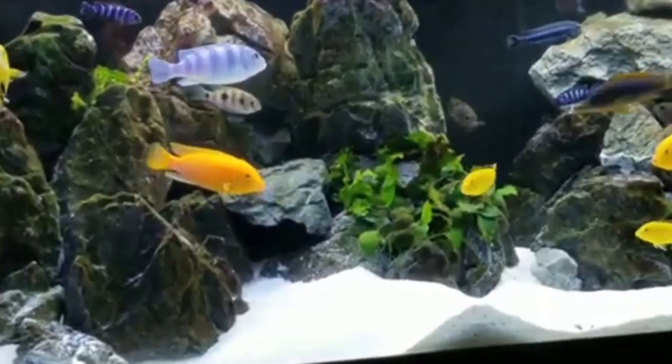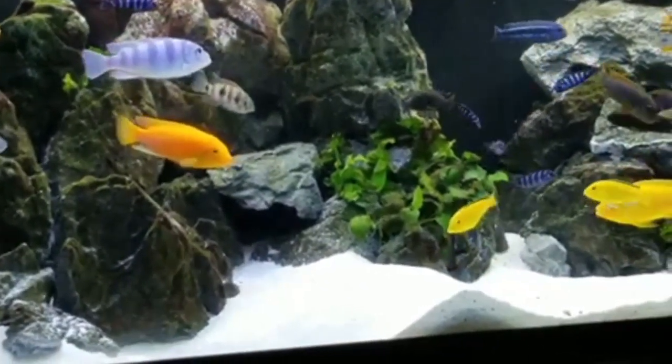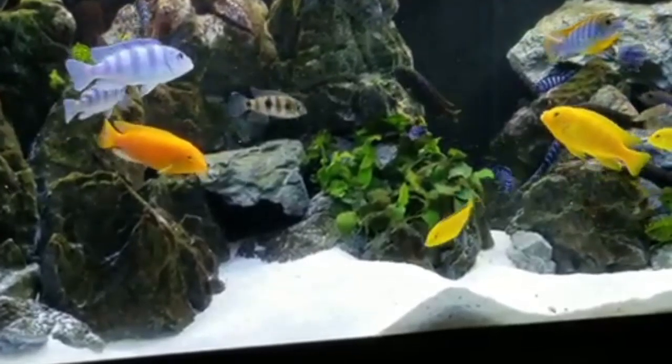African Cichlids, for instance, often prefer slightly warmer conditions, around 78 degrees Fahrenheit to 82 degrees Fahrenheit, which is 26 degrees centigrade to 28 degrees centigrade.